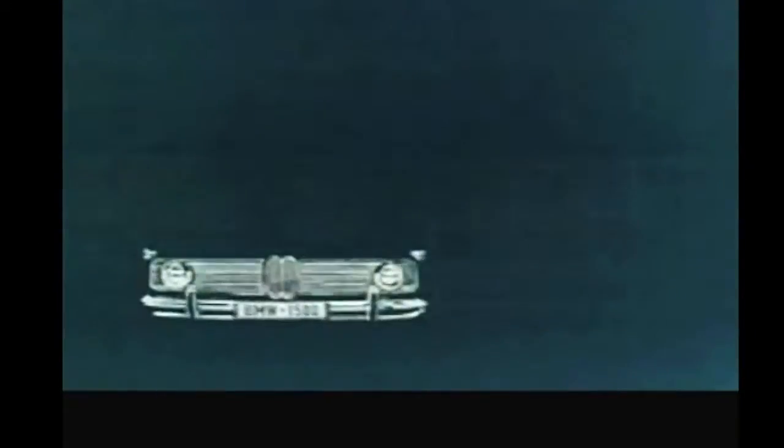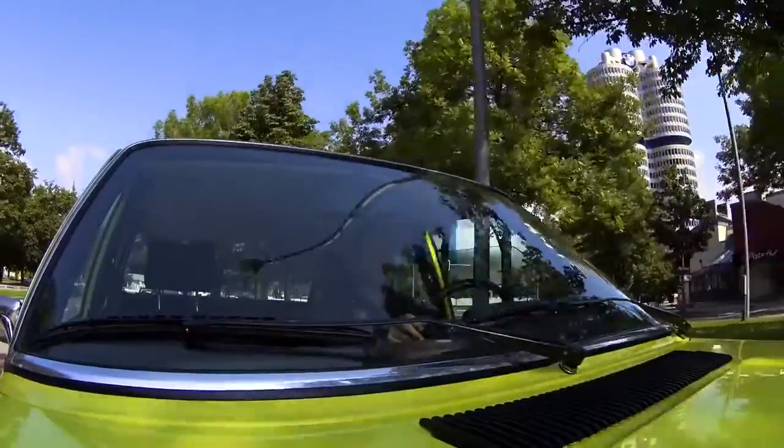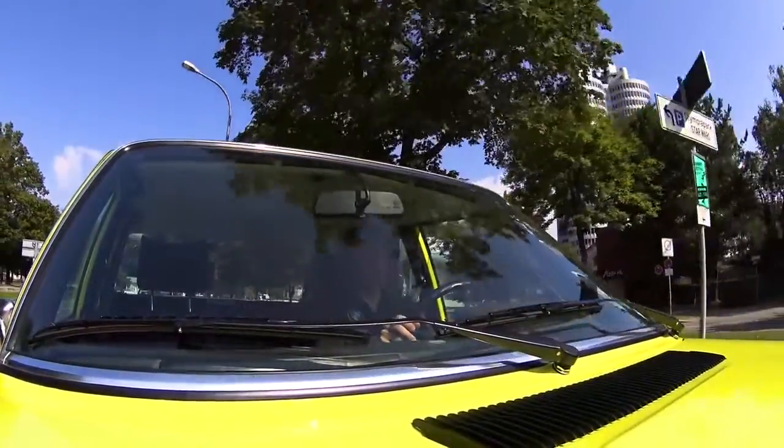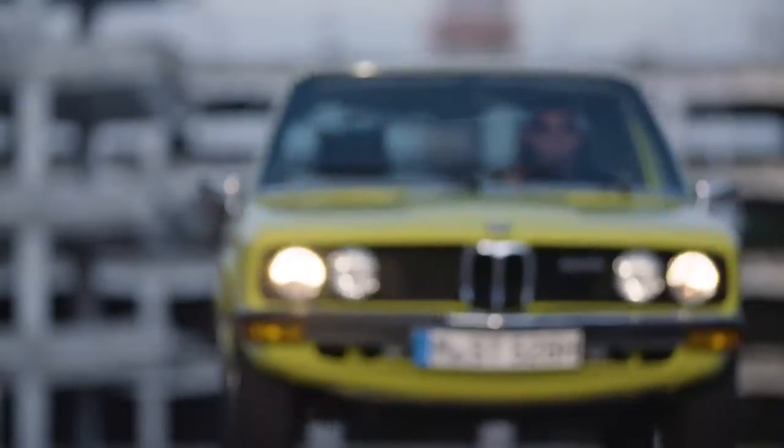Already in the 60s, the foundation for the BMW design is laid. The first generation BMW 5 Series strengthens this design language in the 70s and establishes it as the trademark of BMW.